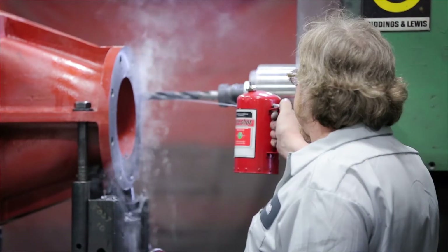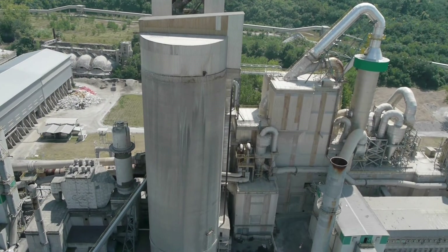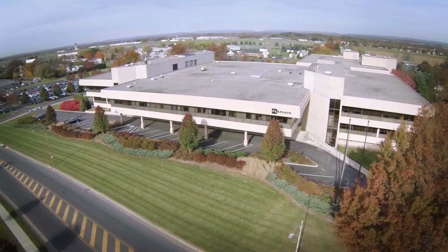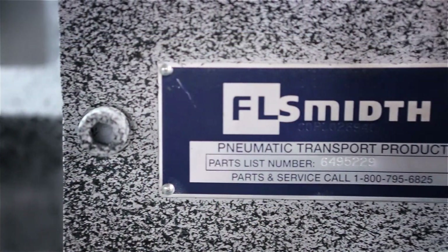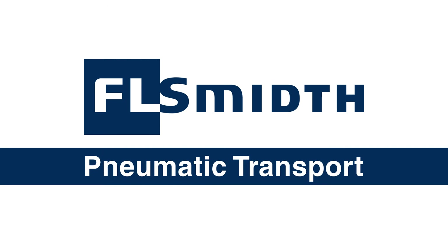The industry's leading team and technology — two reasons performance-driven cement manufacturers trust FL Smith for pneumatic transport solutions that deliver. For more information, contact us today.